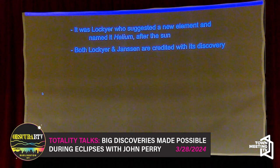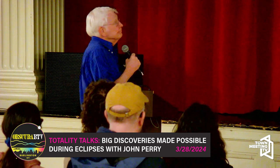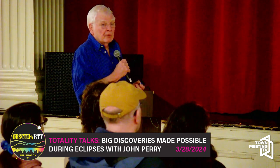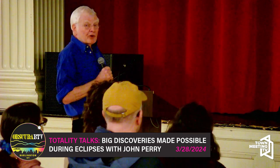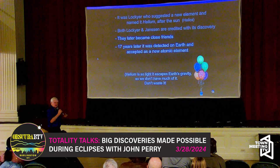That's kind of a stretch — Janssen didn't go that far at all. In fact, when Lockyer suggested this might be a new element a couple of years later, he was basically laughed out of the room. But it turned out he was right. They became good friends later — they hadn't met before, met some years later, and became great friends for life. It wasn't for another 17 years that helium — that spectral line — was detected on Earth.